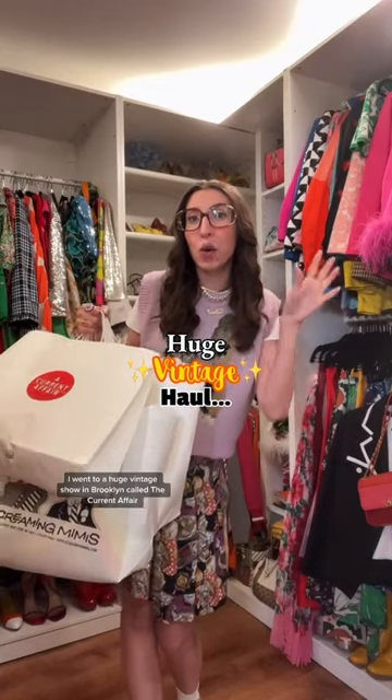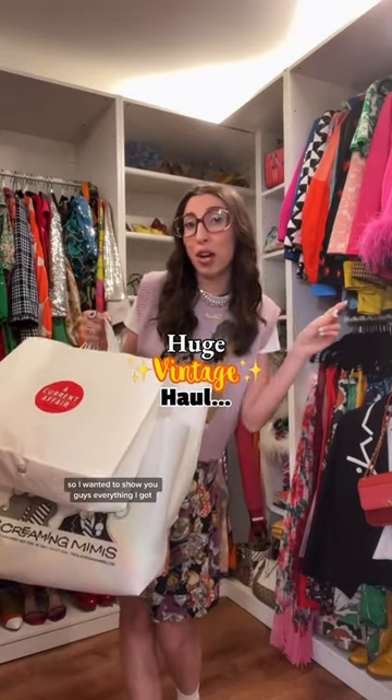So this weekend, I went to a huge vintage show in Brooklyn called The Current Affair, so I wanted to show you guys everything I got.